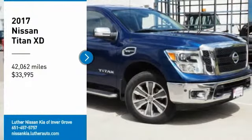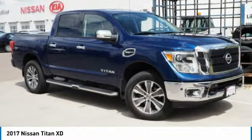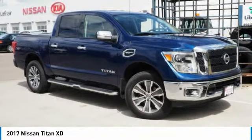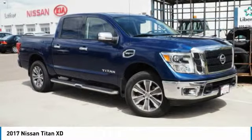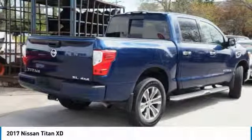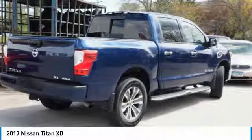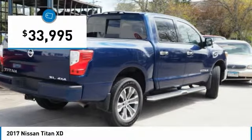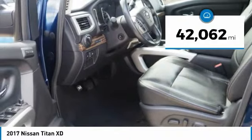We are pleased to show you the 2017 Titan XD. The powerful Nissan Titan XD provides a heavy duty capable vehicle with a very pleasant driving experience. Innovation within the Titan XD stands out and rounds out this fantastic truck, and it is priced below $35,000. This vehicle has less than 45,000 miles.